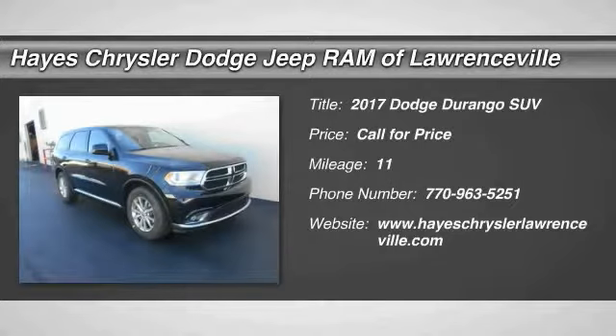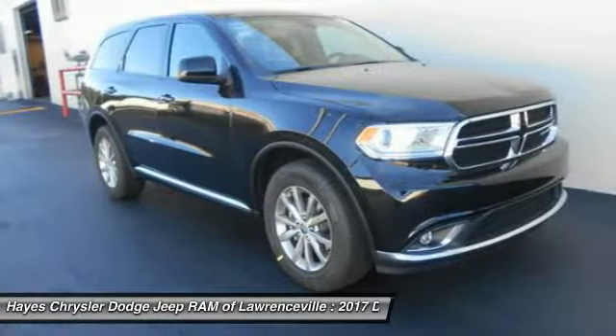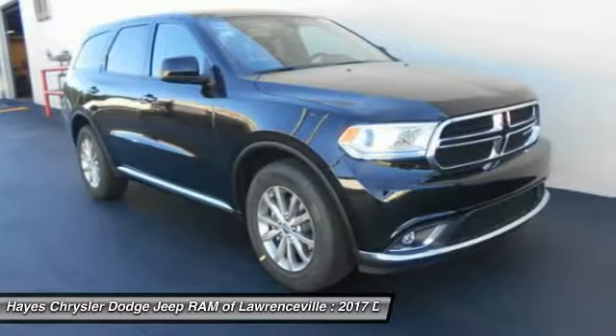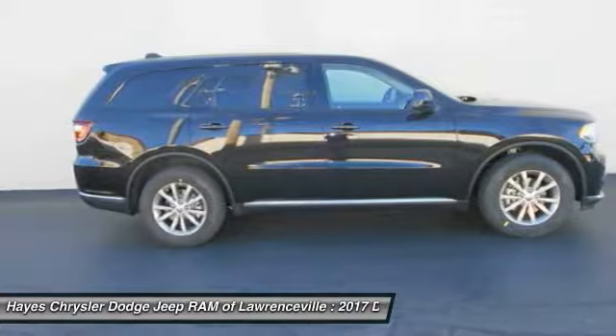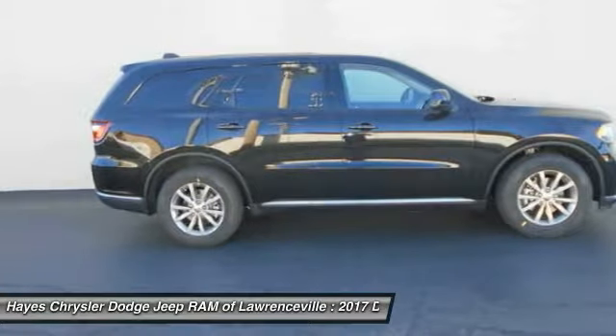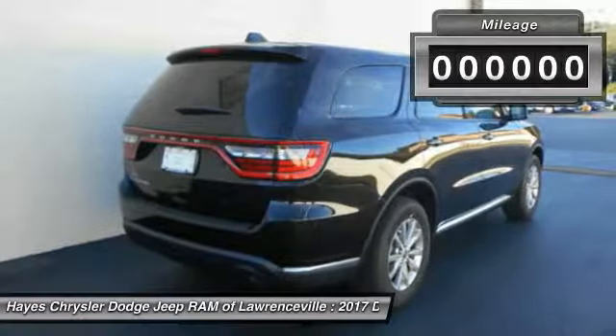2017 Durango. The Durango allows you and your family to travel in style and comfort while towing your camper or boat. It offers more interior room and towing capability than most midsize SUVs and has an available third row of seating. Underneath are sturdy body-on-frame mechanicals and the option for a powerful V8 engine.